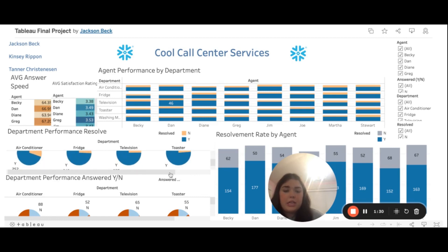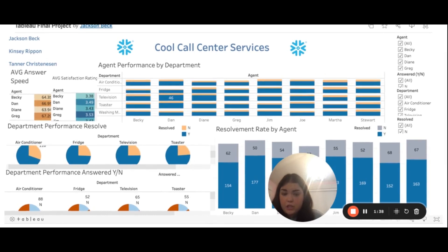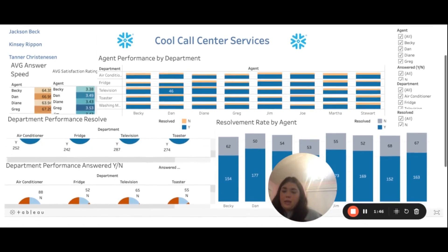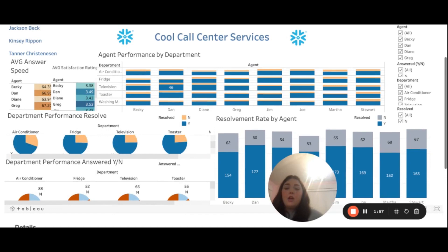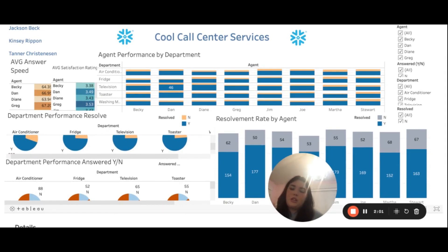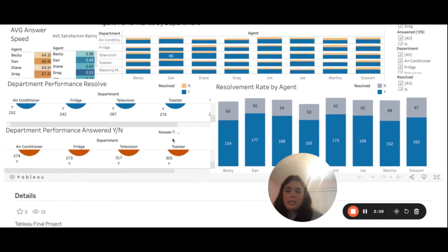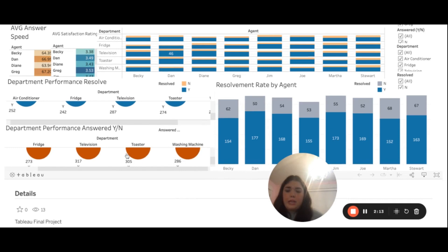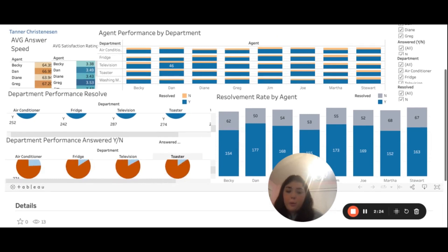If we scroll down here we can see the yes or no factors, and scrolling over we can see the washing machine category. By looking at these pie charts, the television department did the best with being able to resolve the customer's issue. The numbers are all in the 200s but they range close together, which shows we're doing a pretty good job of resolving questions and using our agents to the best of their abilities.